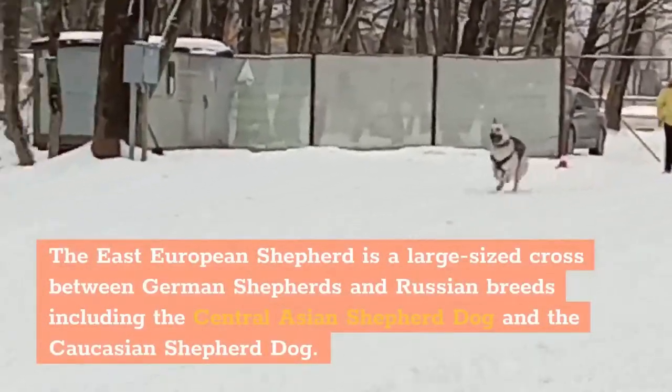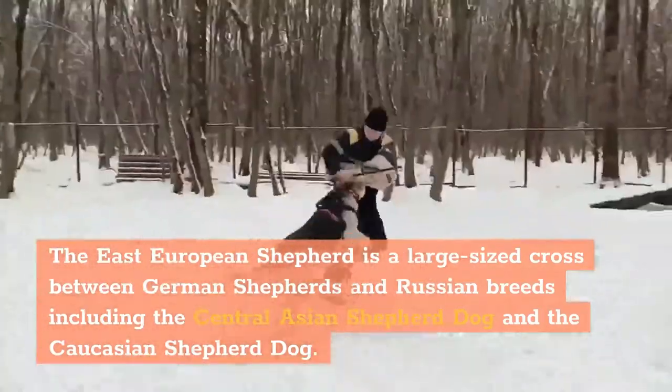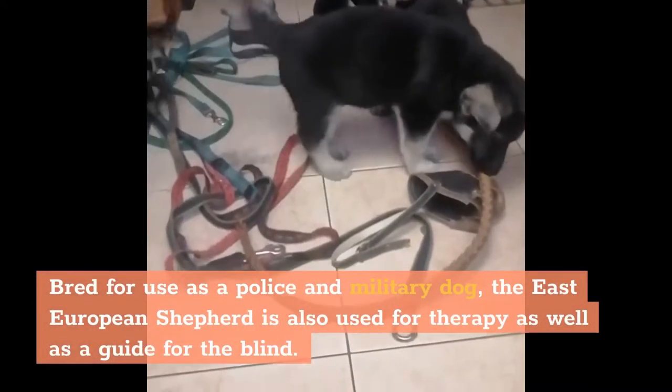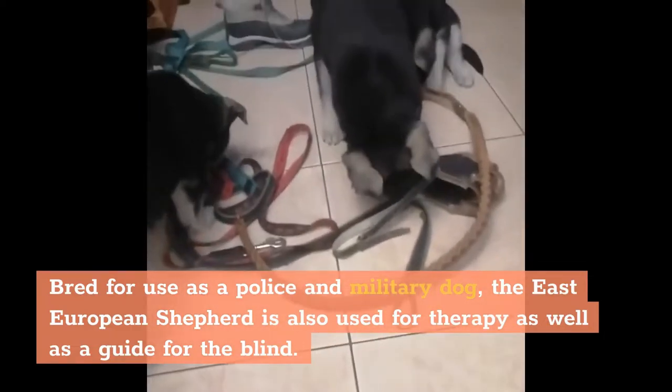The East European Shepherd is a large-sized cross between German Shepherds and Russian breeds, including the Central Asian Shepherd Dog and the Caucasian Shepherd Dog. Bred for use as a police and military dog, the East European Shepherd is also used for therapy as well as a guide for the blind.